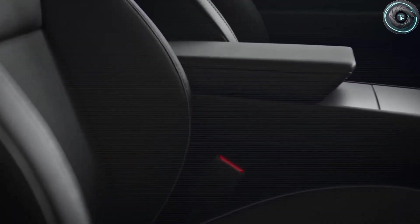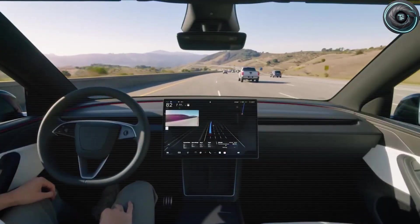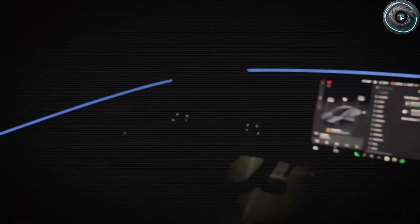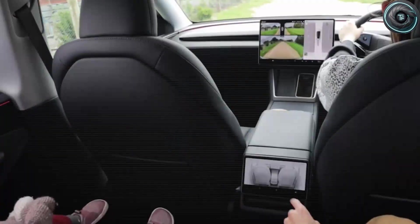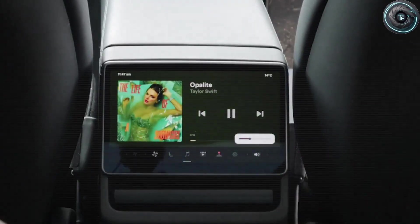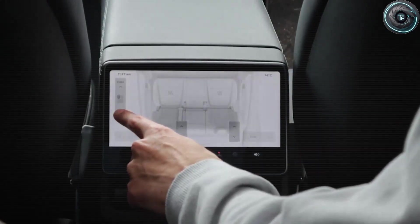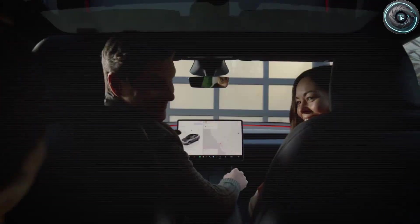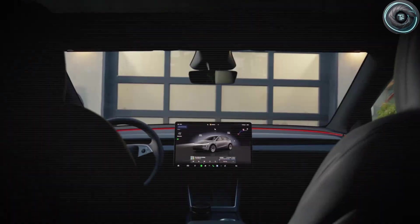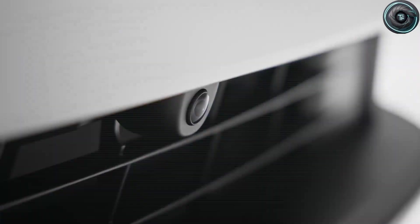Here's what often gets skipped: at a fixed price point, every feature Tesla adds comes with a trade-off somewhere else — range, interior complexity, or long-term ownership costs. Those trade-offs are not exciting on paper, but they matter once you live with the car. So in today's video we are not listing features like a brochure. We are asking what those features mean at the Model 2's expected price point — what do you gain in daily use, what do you quietly stop paying for, and which missing features might actually make this car easier and cheaper to live with?